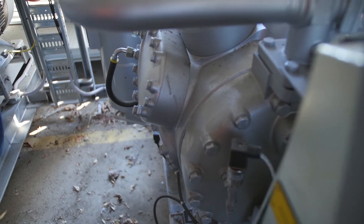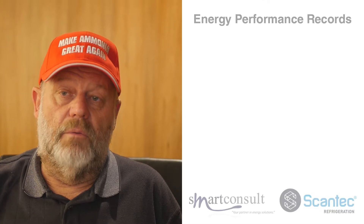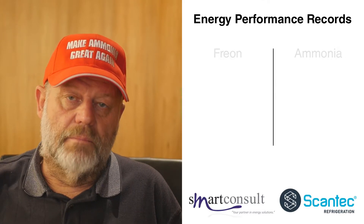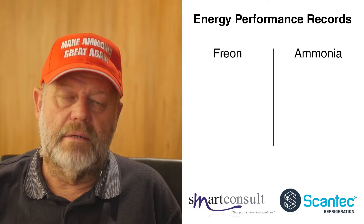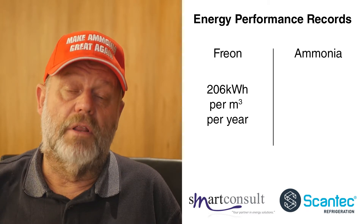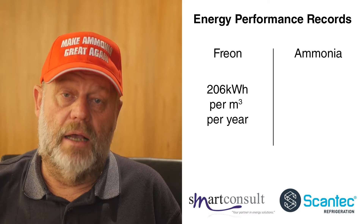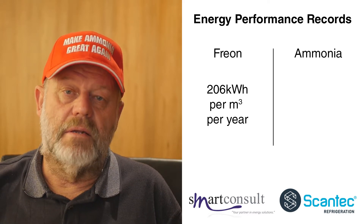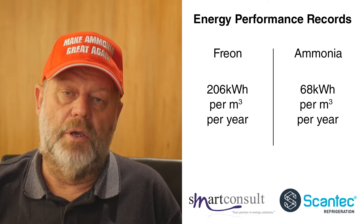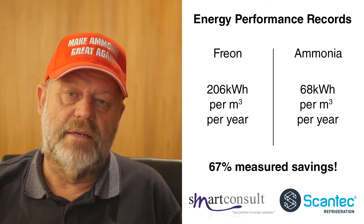Energy performance of refrigerated warehouses is measured in kilowatt hours per cubic meter per year, cubic meter referring to refrigerated volume. We also call that specific energy consumption. This plant, when it was a Freon based system, had a specific energy consumption of 206 kilowatt hours per cubic meter per year. Following the conversion from Freon to ammonia, the energy consumption was recorded at 88 kilowatt hours per cubic meter per year. The most recent measurements reduce that to 68 kilowatt hours per cubic meter per year — a reduction of somewhere between 57 and 70 percent.